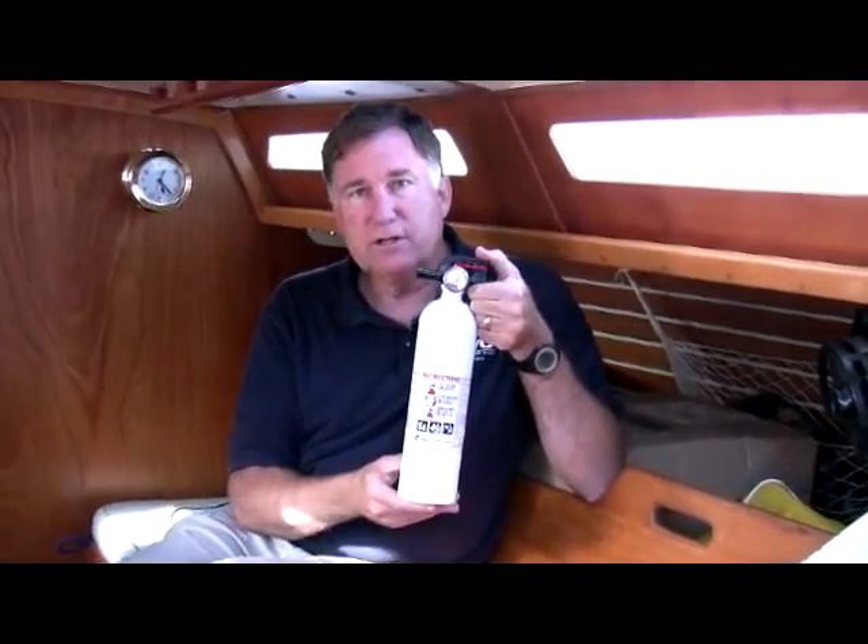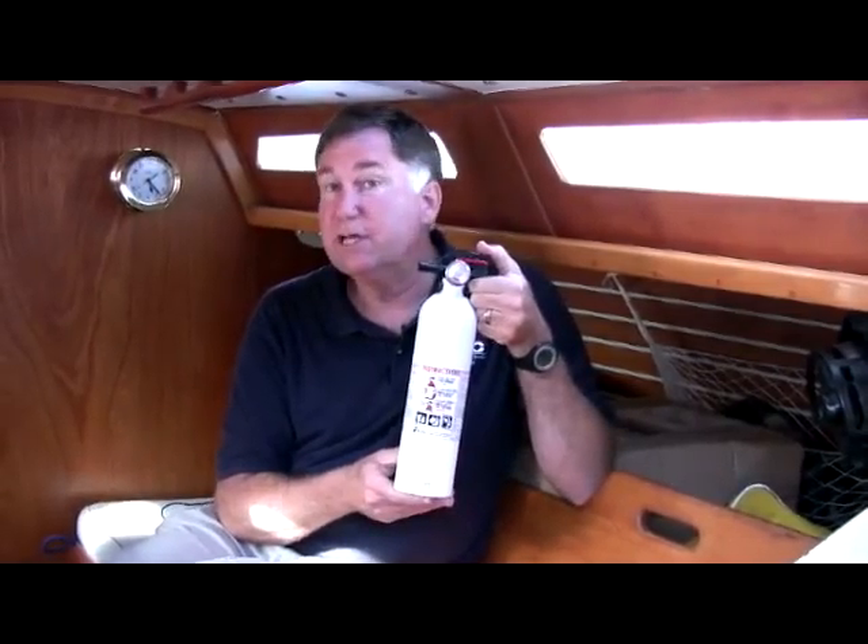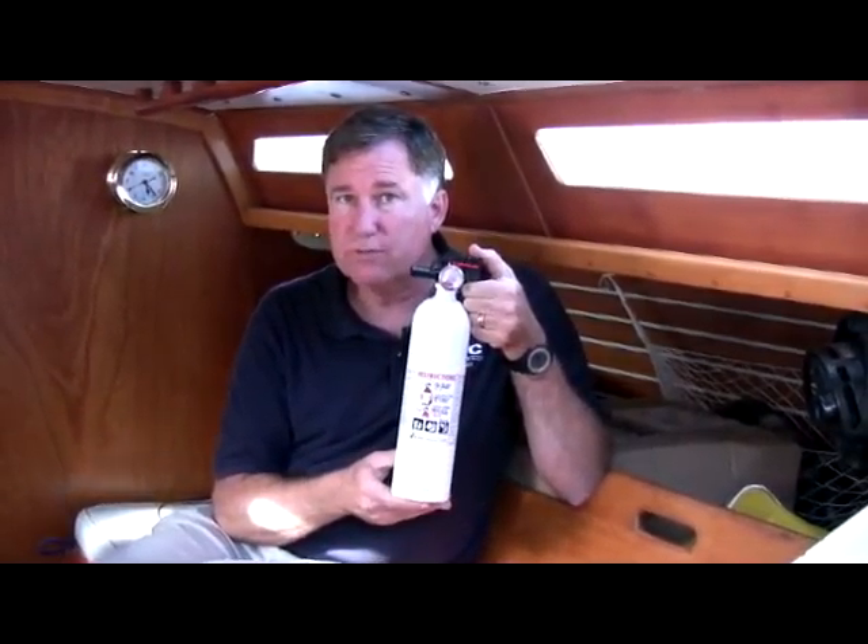These fire extinguishers are legal on boats from 0 to 65 feet, and depending on the size of your boat, you need to have one, two, or three of them on board.